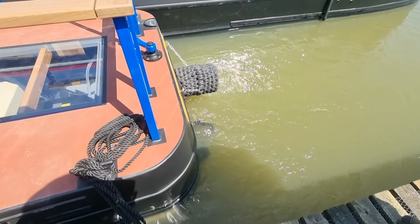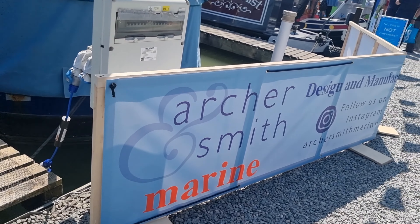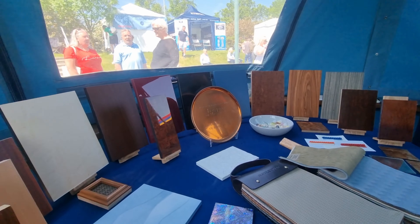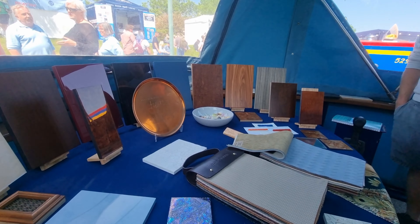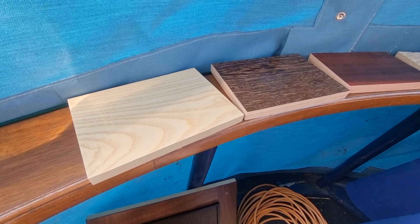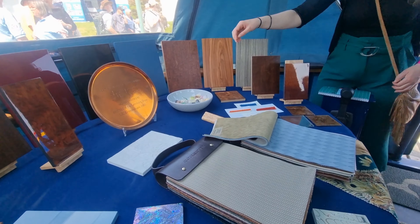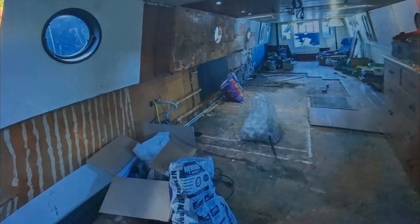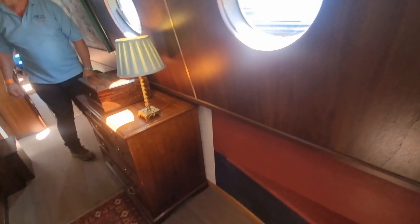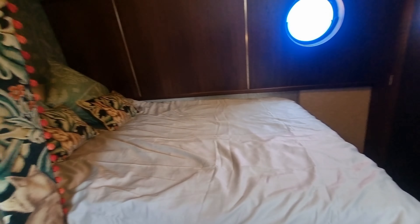Sometimes the best things come in small packages. So this is the next boat we're going to look at — this is an older boat that has been refurbished. It's a 2005 wide beam, 10 foot wide and 55 feet long. These are all the materials they use, and we've been told it's a unique experience looking on this boat because it's very different. This is what it looked like when they acquired it — and this is what it looks like now. Crazy, stunning, very different.